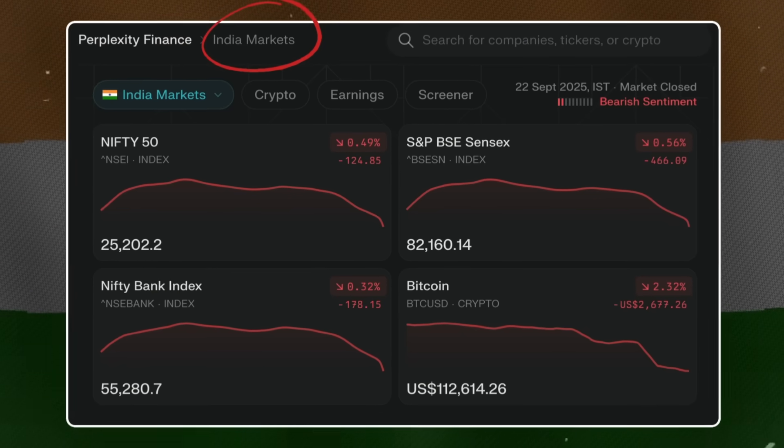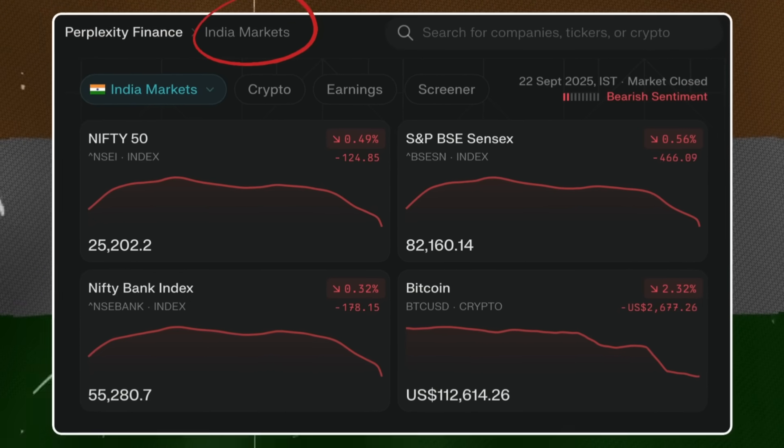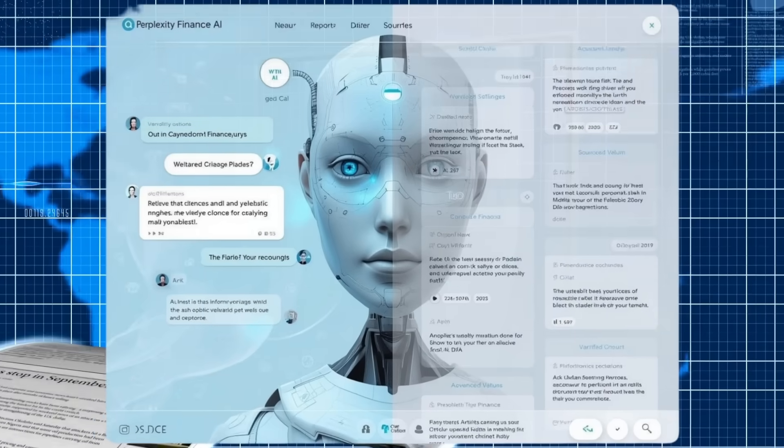While in the initial phase of Perplexity Finance's launch there wasn't an integration of Indian markets, in August of 2025 they rolled out the Indian markets tab with real-time Indian stock market data from BSE and NSE, including price movements, company filings, live earnings report transcriptions, and more. There are endless possibilities on how you can use this platform, and if done right, your investment research is going to be far better than what you have been traditionally doing. Let's head straight to the Perplexity Finance dashboard to get acquainted with the interface first, and thereafter I'll showcase what cool things you can do to better your investment research.